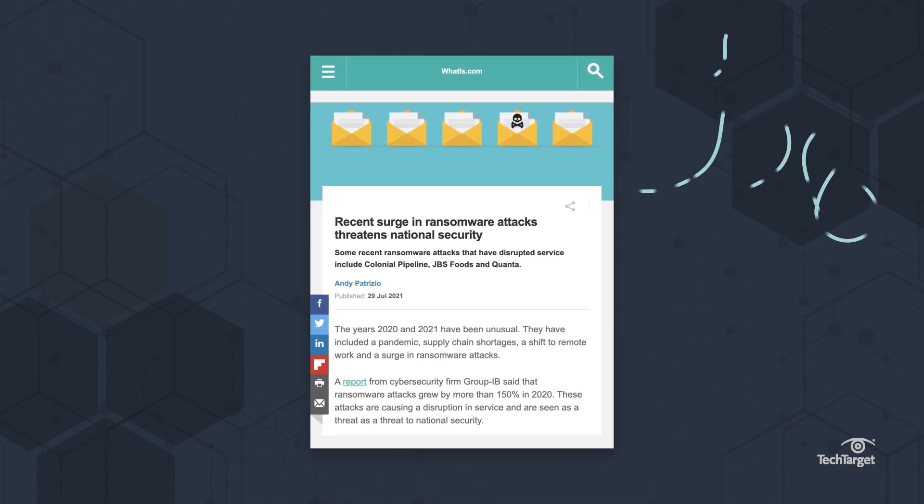We'll cover the basics of how this ransomware attack happened and steps taken to restart the pipeline. But this isn't the only ransomware attack that happened in 2021. Learn about some other hacks by clicking the link above or in the description below.